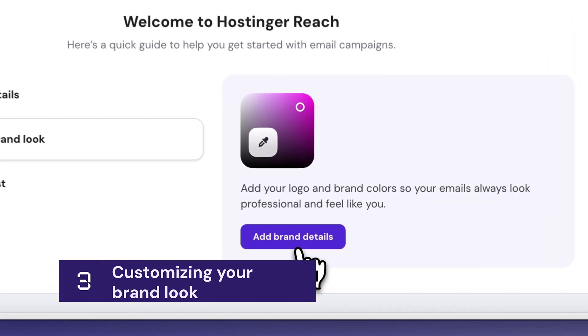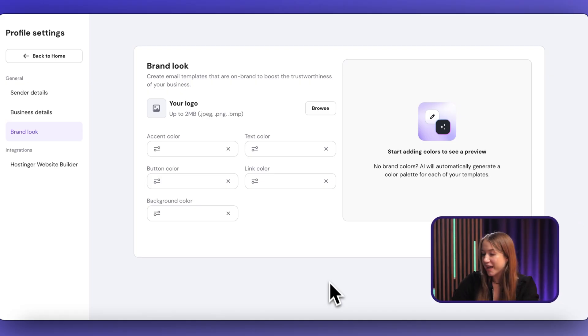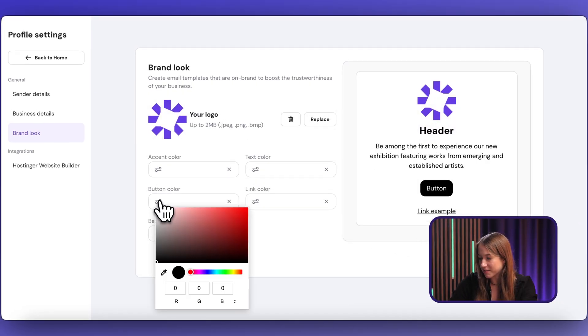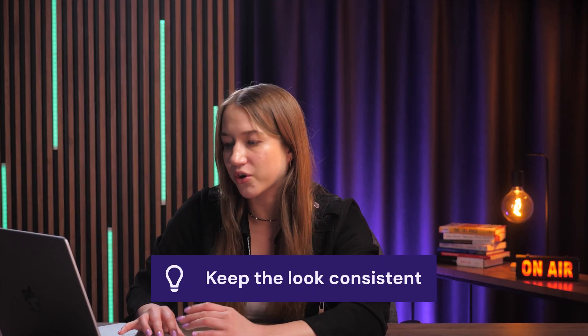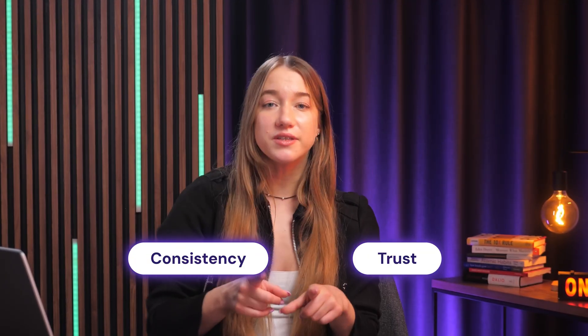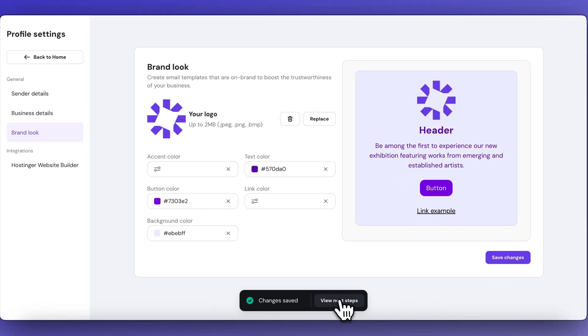Now let's move on to the brand look section. Here you can upload your logo and choose the color palette for your emails. Try to keep the look really consistent with your other communication channels like your website and advertisements, because doing so will help with consistency and trust. Consult the preview on the right, adjust the colors as needed, and save the changes when you're finished.